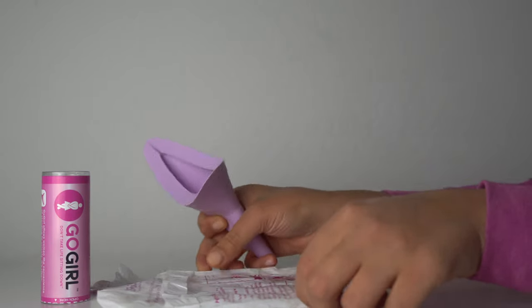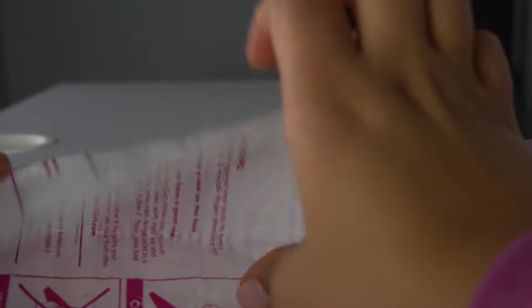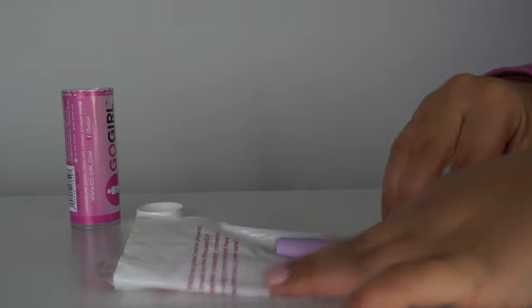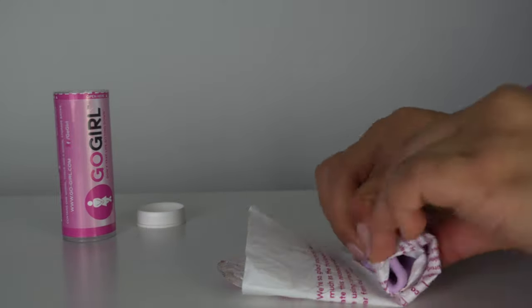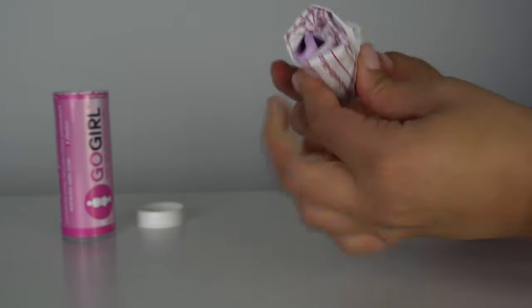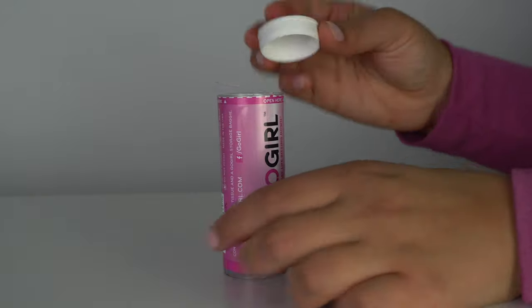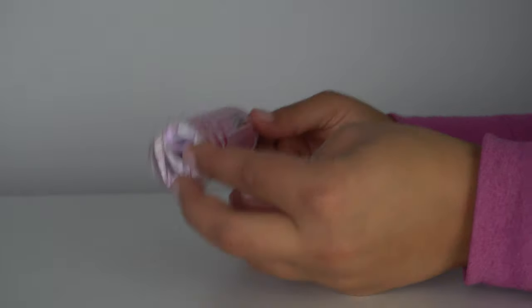When you use the device, make sure you rinse it off with some water and dry it with either a towel, a pee rag, or some paper towel. To store it, fold the plastic bag in half, put the urination device in the middle, and fold it as small and compact as possible. Then roll the plastic bag and use the sticker to make sure everything is secured — this way it will fit easily back into the tube. When you get home after hiking outside, clean it one more time and dry it to ensure there's no bacteria. This is a very intimate device, so keep it clean and dry.